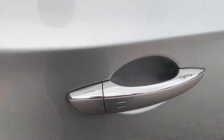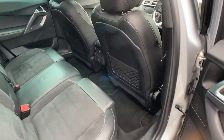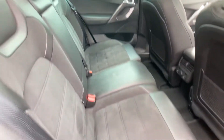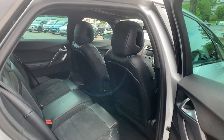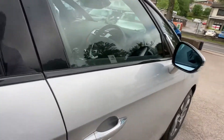Again, keyless entry. In the back you have oodles of leg room for your rear passengers. On the far side you have ISOFIX, on the near side ISOFIX too, plus electric windows all around.